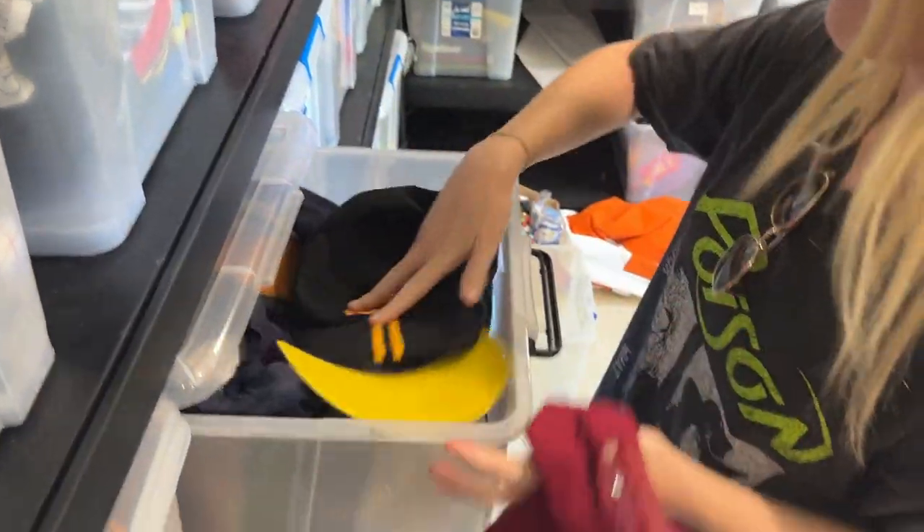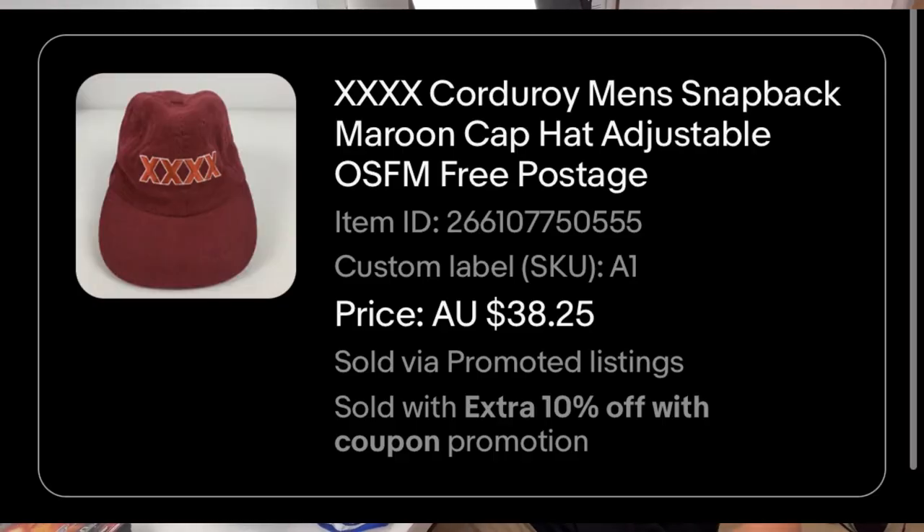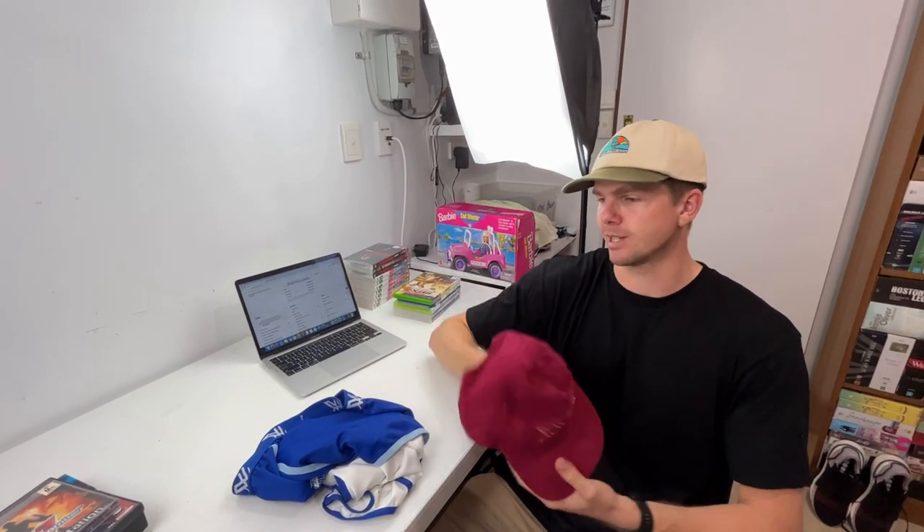We're running a 15% off special on hats, accessories, and clothing. We had a couple of sales — two pieces of clothing and a hat. The first one is a beer-related hat, which is awesome to find at flea markets or garage sales — very common. We got a $38 sale price. I didn't have an exact purchase price since it came from an eBay store buyout, but you can find these for $2 to $3 and they always sell for close to $40.